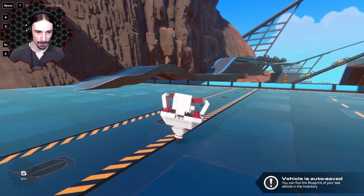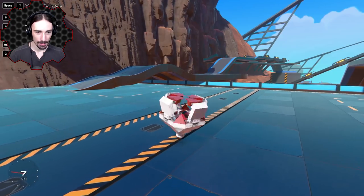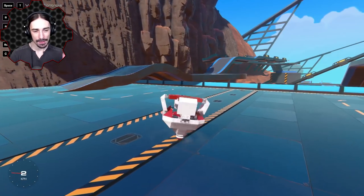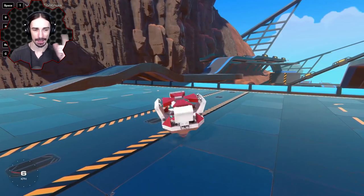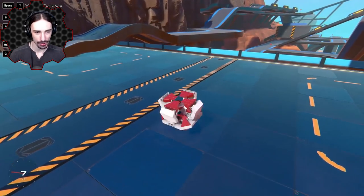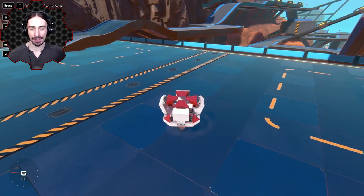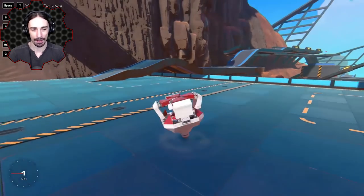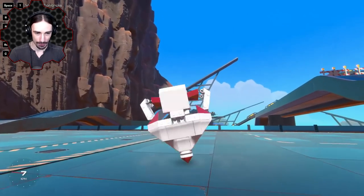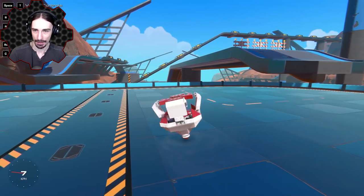This is actually similar to the problems I was having — there seems to be like a top speed of spinning when it comes to using thrusters. Even though I feel like the momentum should keep building up since there's not a whole lot of resistance from ground or air.